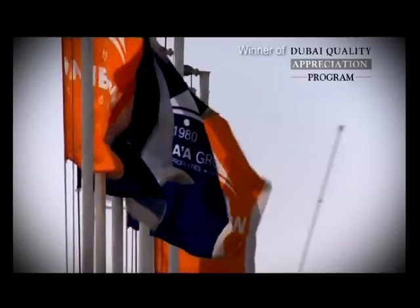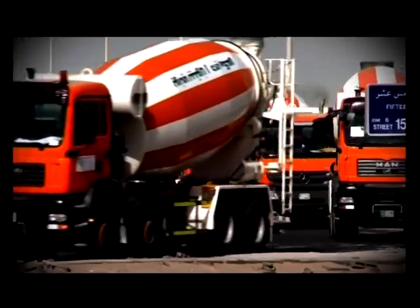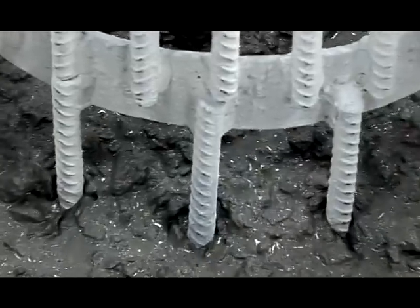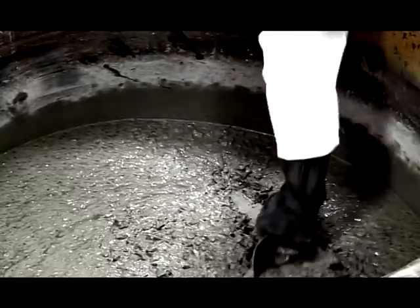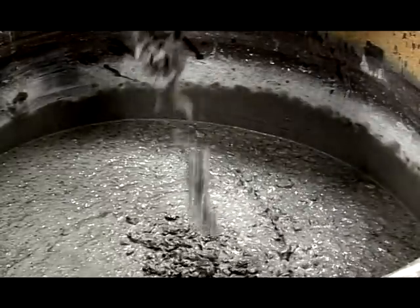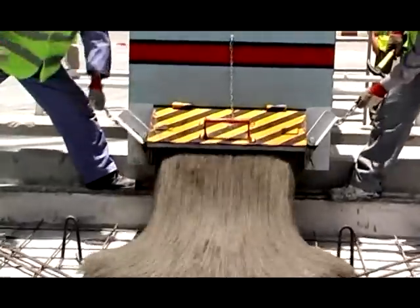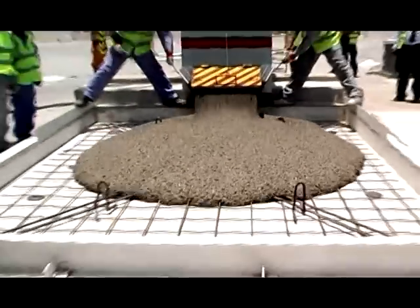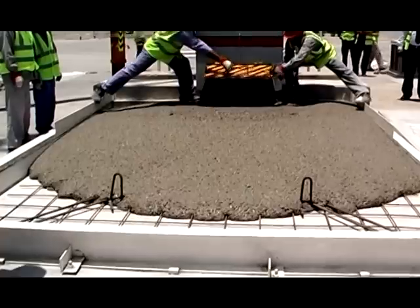Unibeton is a market leader in self-compacting concrete in the Middle East. But what exactly is self-compacting concrete and how is it made? Self-compacting concrete is a remarkable and innovative form of concrete. It's a highly fluid form of concrete that is able to flow under its own weight and completely fill the formwork.